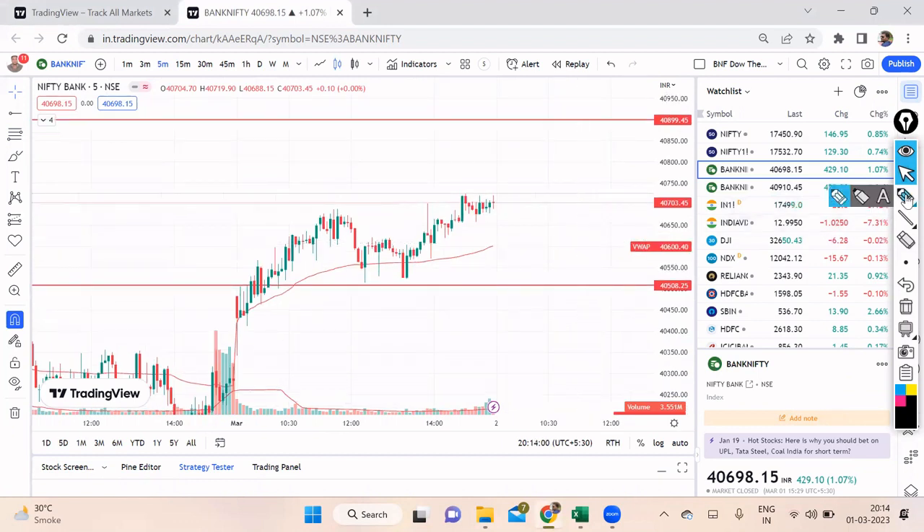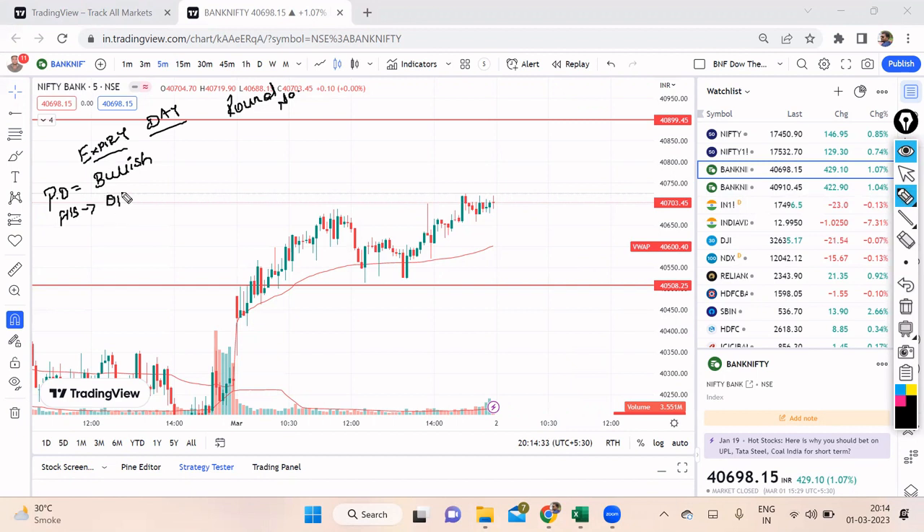Let's understand how to plan our trade tomorrow on expiry day. I'm just writing down the things we need to follow. On an expiry day, as I always say, it is more of a game of round numbers. Participant data is saying the market is bullish, however we need positions from FIIs, so there will be a dependency on the option chain tomorrow. From the morning we'll see which side the sellers are aggressive. The trend is slightly bullish and the data is bullish. For Bank Nifty, we have the round number of 40,500 and then 41,000 on the upside.